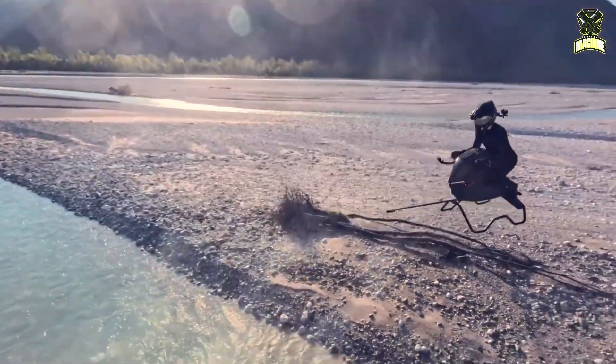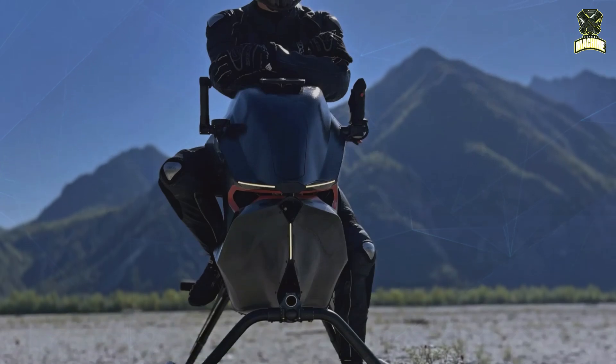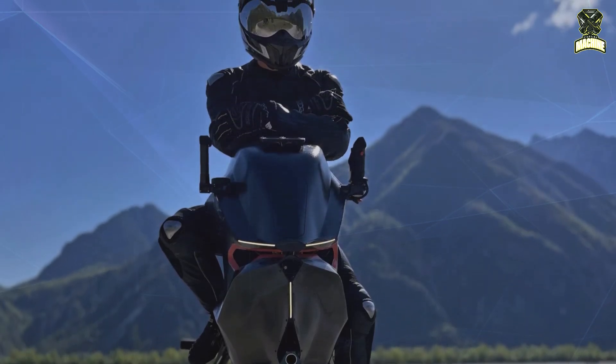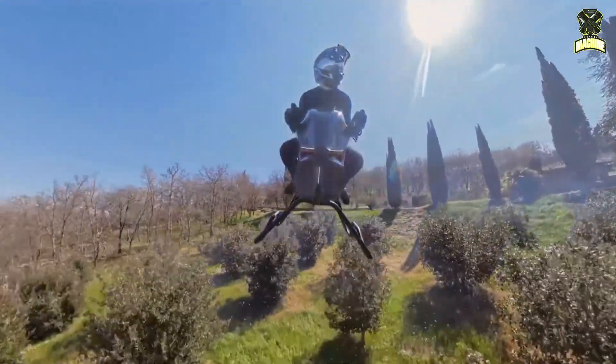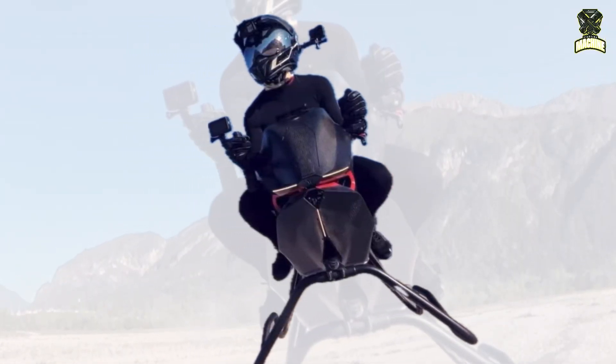The Airbike's frame is constructed using lightweight carbon fiber components and incorporates 3D-printed elements to optimize structural integrity while keeping weight low. Volanut claims that the entire vehicle is seven times lighter than a motorcycle, which is a significant factor in its lift and control system.